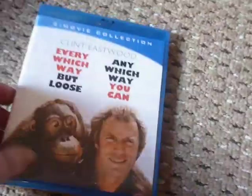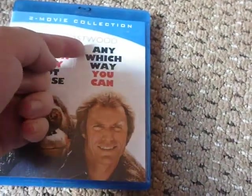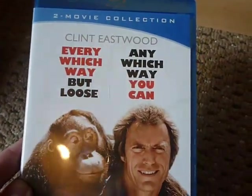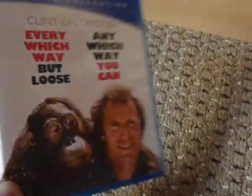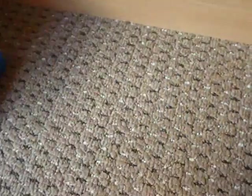Next up — I think this one was a fiver — it does have a cut on the front of the Amaray, not on the sleeve, so I'm going to have to replace the case. It's a double movie collection: Every Which Way But Loose and Any Which Way You Can starring Clint Eastwood. I love these — I've definitely seen the first one, maybe both as a kid. It's two Blu-rays as well, not two on one, which is good. Again, neither film has been released in the UK, let alone as a double pack.